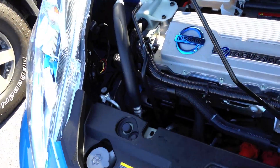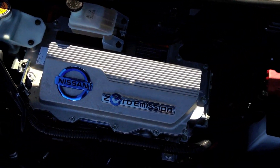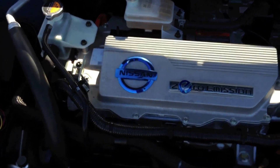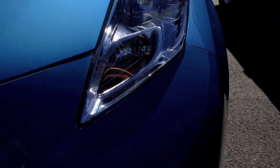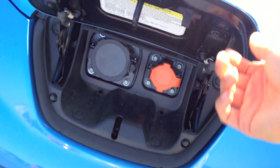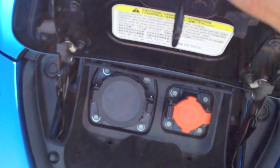Let's take a look under the hood. The prop bar was just hanging down like that — that sucks. It's funny to look at this electric motor — they made it look like an engine with a valve cover and everything, even though that's not what it is. The placement of that prop bar is quite stupid; if it's not placed correctly it will come down as it just did. You can see this is where you access the charging ports.